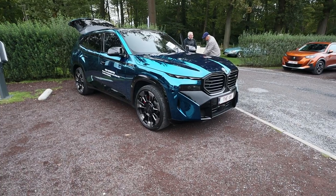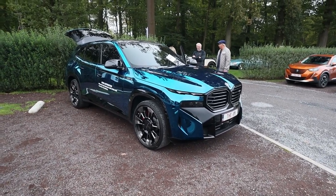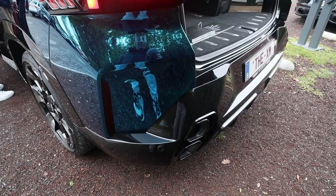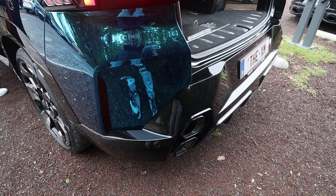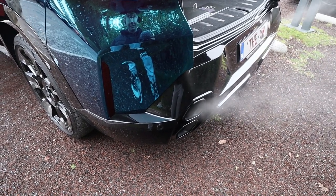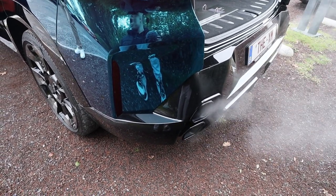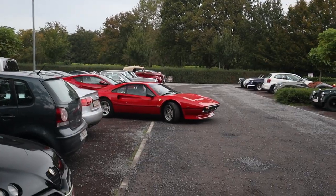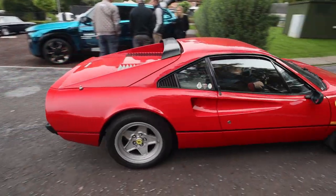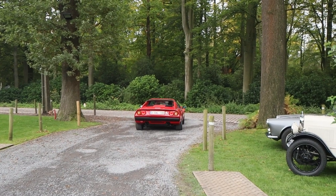We've also got this BMW XM in a kind of blue PPF. And we will hear a cold startup right now. And there she goes — the Ferrari... oh, it's a G08, my bad.